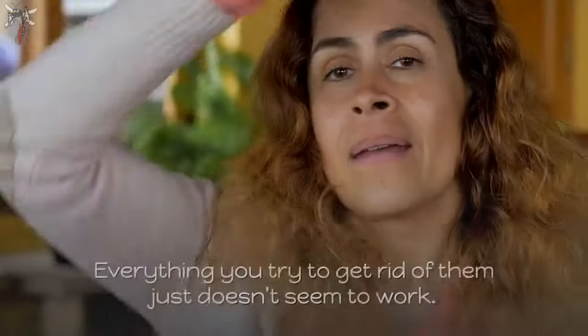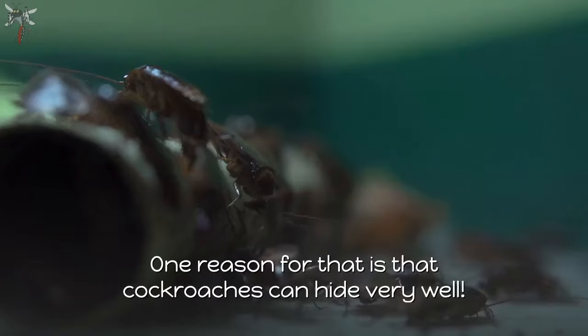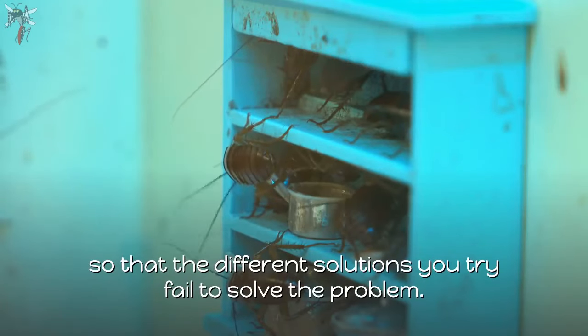Cockroaches are one tough bug — everything you try to get rid of them just doesn't seem to work. One reason for that is that cockroaches can hide very well. They are able to get far enough away or move fast enough so that the different solutions you try fail to solve the problem.